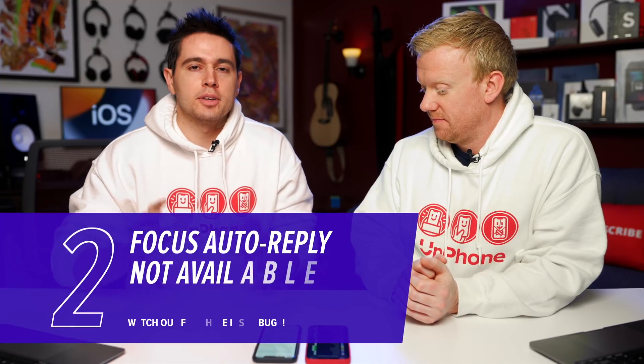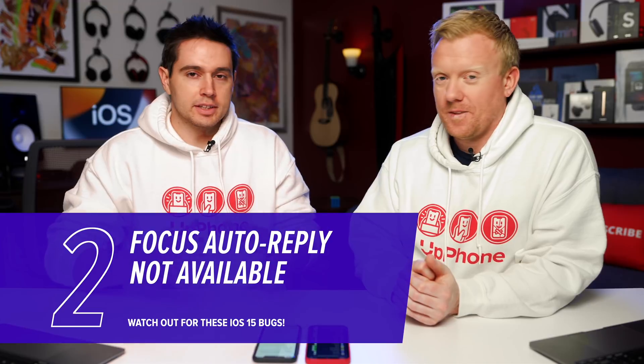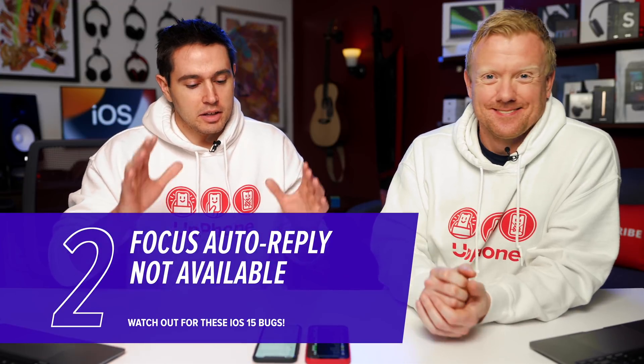Let's talk about Focus — a cool new feature, essentially Do Not Disturb on steroids. They've really expanded it and you can send an auto reply message: 'I have a focus going, leave me alone, don't message me, here's what I'm doing.' However, the auto reply is grayed out. You can't turn it on or set it up. I've tried this with three different focuses and it doesn't work.